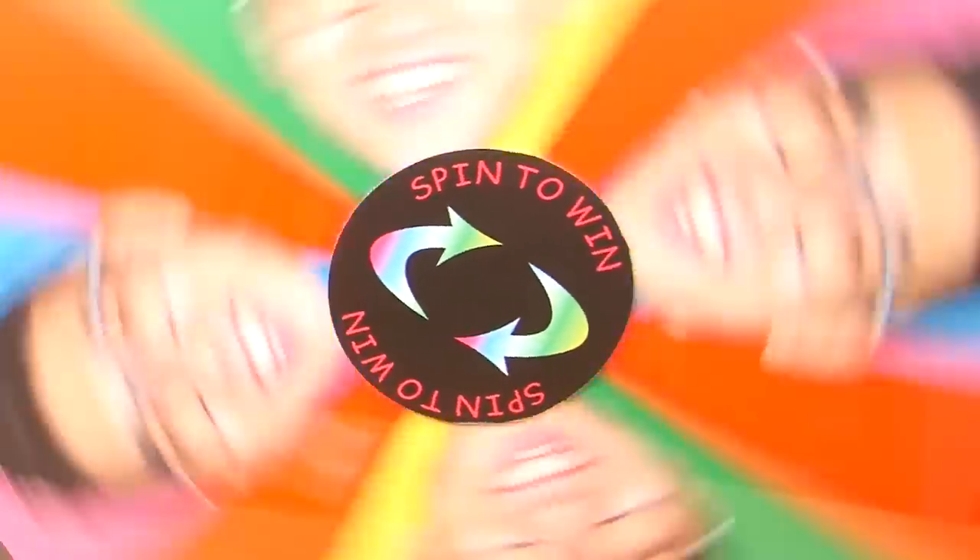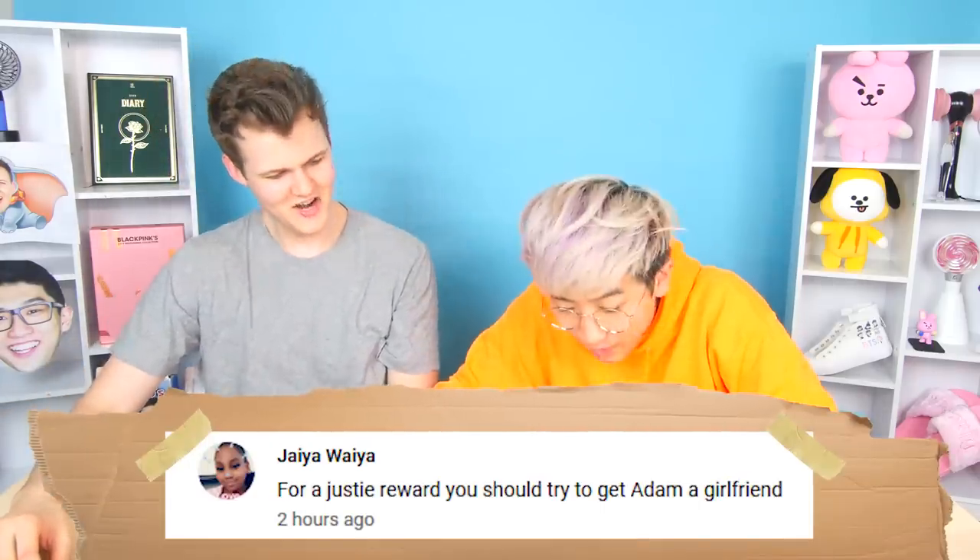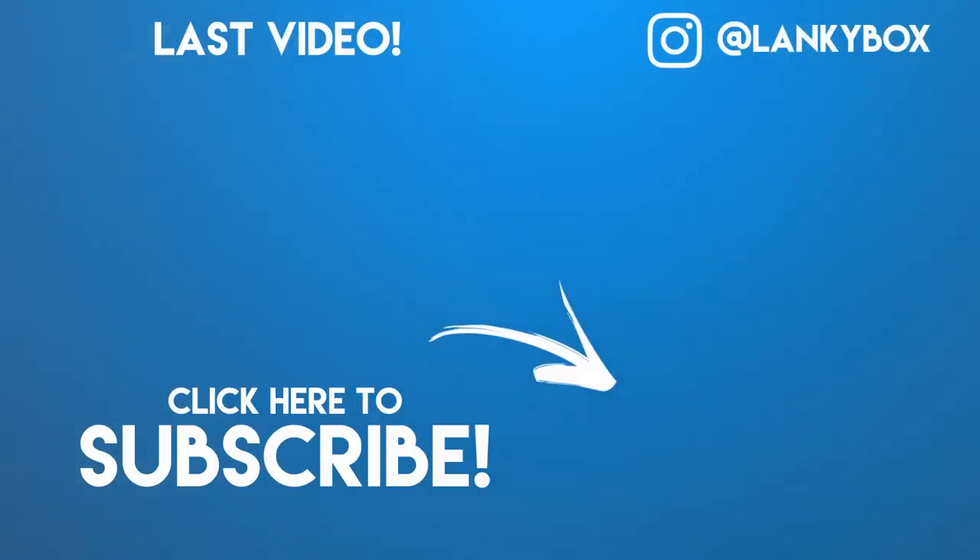Here we go! Go away, Rick! Jaya says: 'For a Justy reward, you should try to get Adam a girlfriend.' Jaya, that's a great idea — let me actually just make a call really quick. Hello? I was wondering if you would like to date my friend Adam. What's that? His neck is too long. Hey!